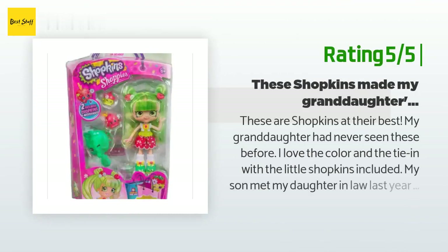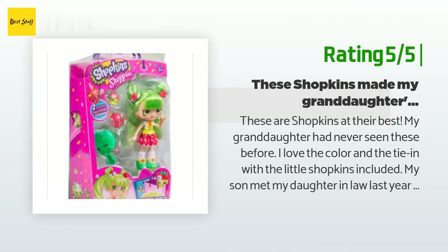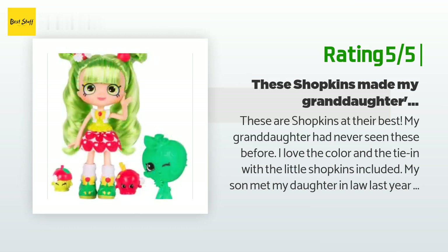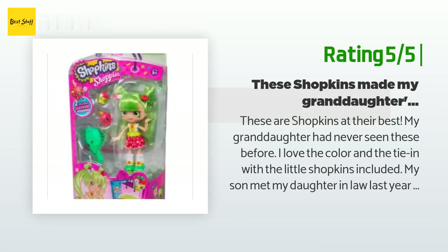Another happy customer said: "These are Shopkins at their best. My granddaughter had never seen these before. I love the color and the tie-in with the little Shopkins included. These little Shopkin dolls put Christmas over the top — many thanks to Amazon for carrying these somewhat rare dolls."